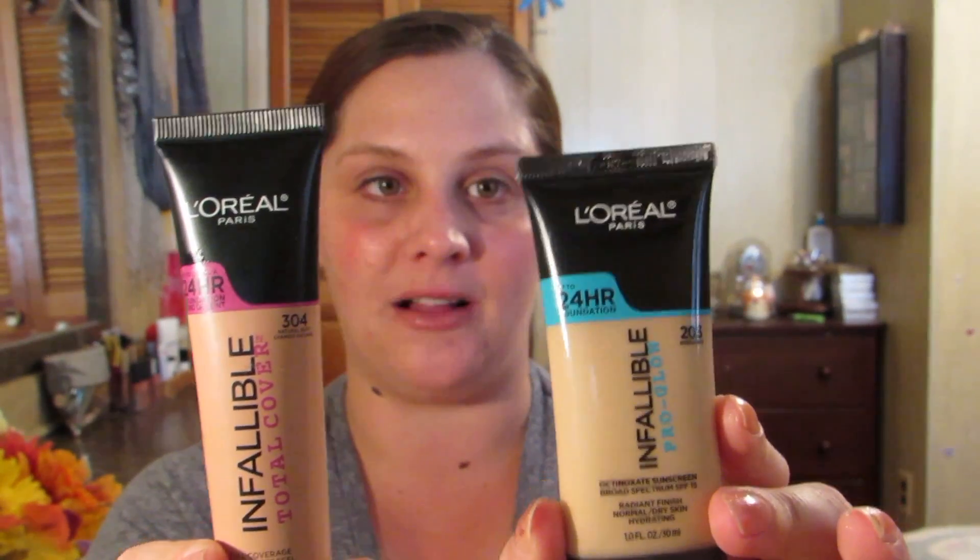I got both of the L'Oreal foundations: the Pro Glow and the newer Total Coverage. I know I'm a little late to jump on the bandwagon, but I have not had a good experience with L'Oreal foundation products in the past. Everyone raved about the True Match and True Match Lumi foundations — I bought both and they just did not work for me. I got the L'Oreal True Match Lumi cushion too and hated it. So I was very hesitant when they started releasing these Infallible foundations. I figured I just wouldn't like them, but as much as everyone raved about them, I finally gave in.